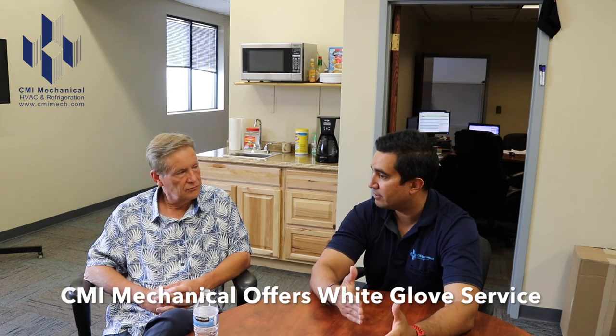CMI Mechanical walks customers through this entire process — handling communication, making sure the right people are dispatched for the right types of jobs. We take care of all kinds of equipment for many different customers around the country. It's different working on an older chiller versus a regular rooftop unit. There are always different criticalities and urgencies, so getting the right technician with the right skill set on the job is key to our success.